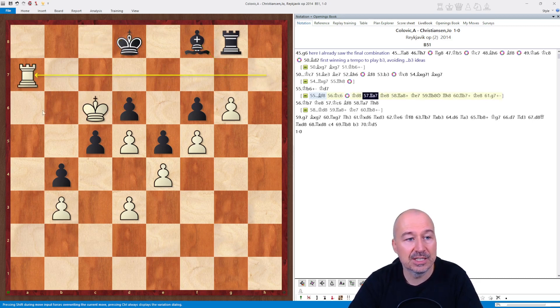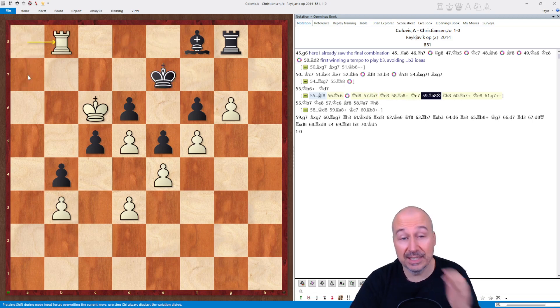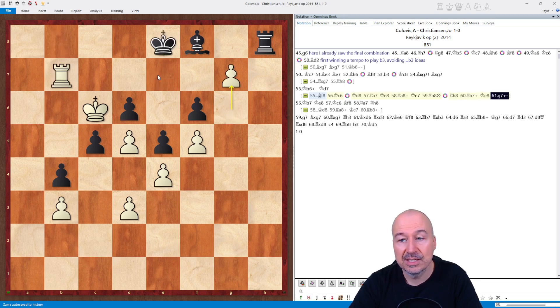So Kd8, and now the rook swings to the other side — Rook a7. So Ke8, check, Ke7, and Rook b8 — this is a trick swing. The bishop cannot move because the rook is lost; the king cannot move, no squares. So the only piece that can move is the rook. Rh8, and now check on b7, Ke8, and g7 winning the bishop, and then all the other pawns will be lost in the rook endgame.